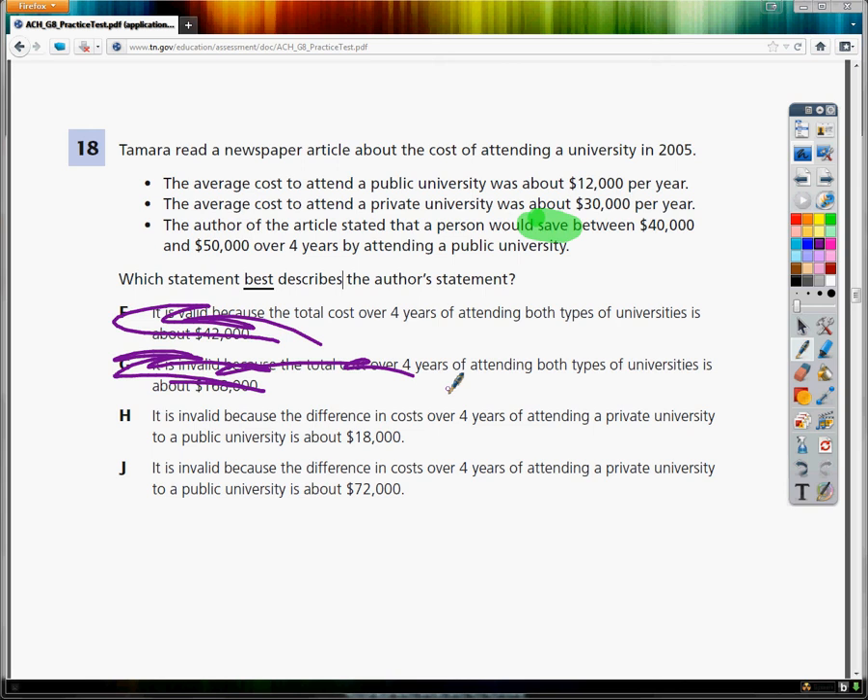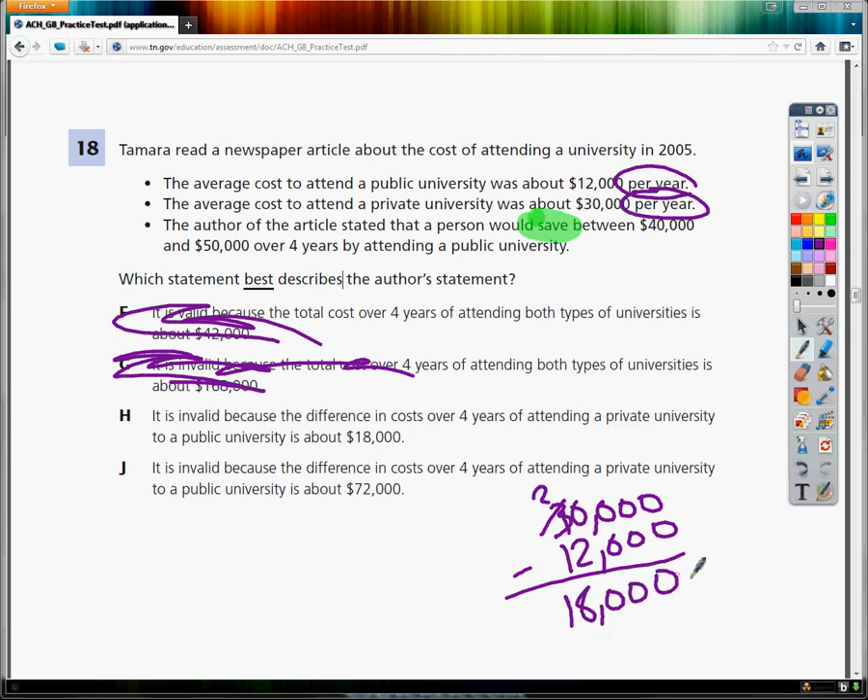Letter H says it is invalid because the difference in cost. That's important — we have to talk about how much you will save. In order to determine how much I'll save per year, I need to do $30,000 minus $12,000. If I subtract those, I get $18,000 per year. Now, in order to determine how much I'm going to save over the life of my college career, assuming I'm there for four years, I need to take that $18,000 and multiply by four years.